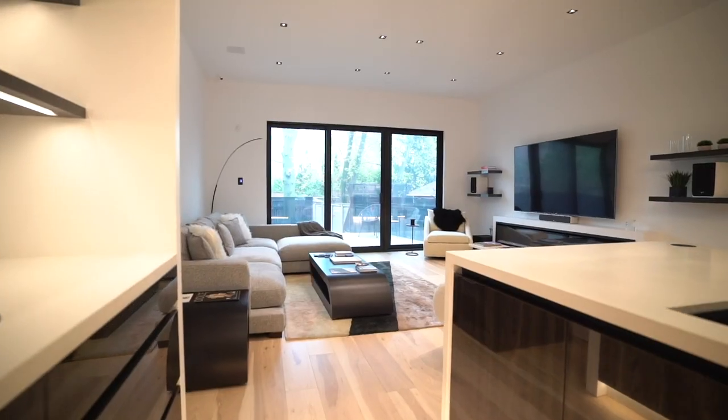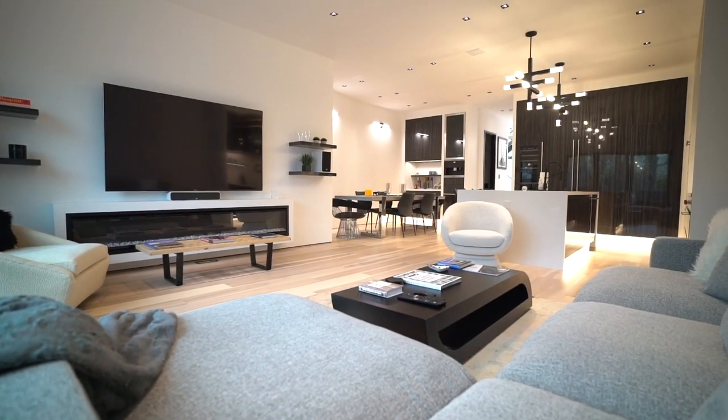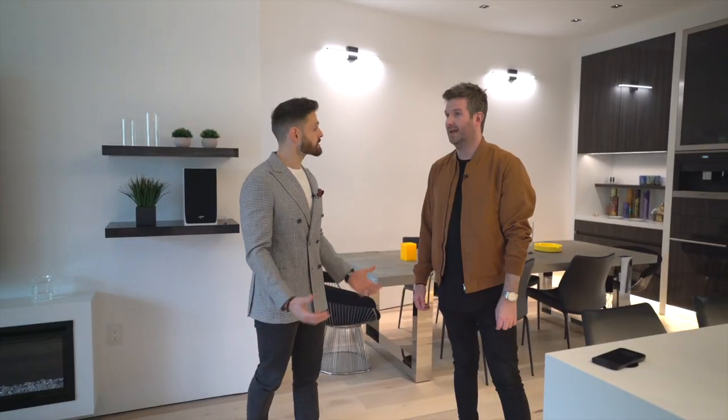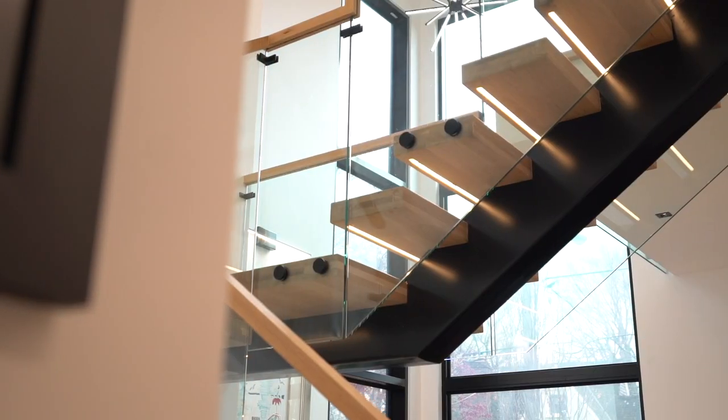When you have a property like this, you build it for convenience. You want to feel comfortable, you want to feel like it's your home, you want to relax, and you want it to be impressive when you walk in. This house has some serious serious wow factor.